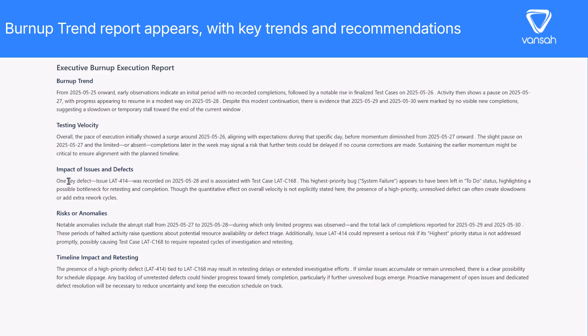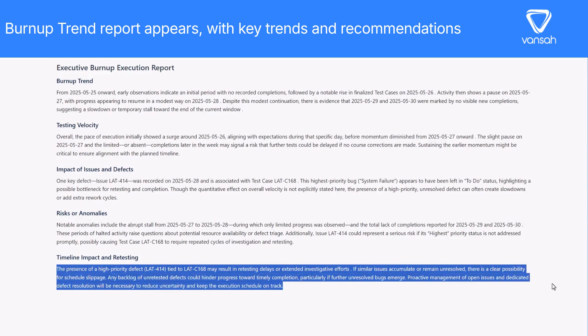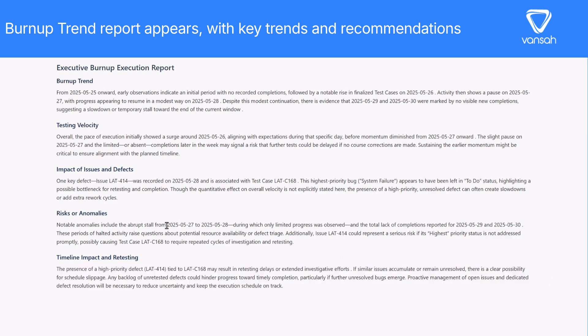Vansa Intelligence is revolutionizing test reporting in JIRA. Stay tuned, as we will soon be making Vansa Intelligence available across all our gadgets in July 2025. Happy testing!